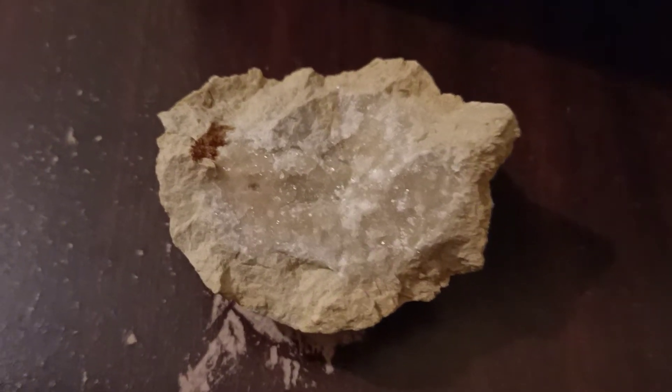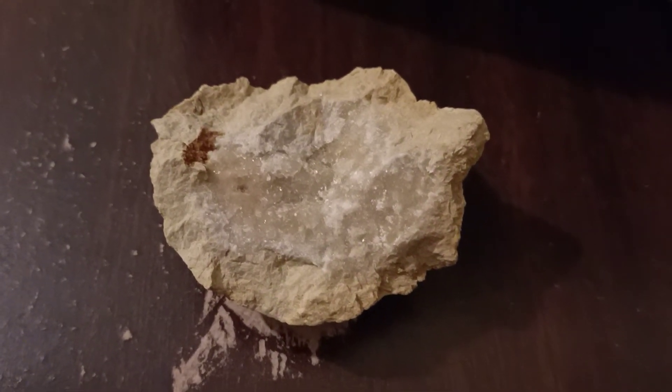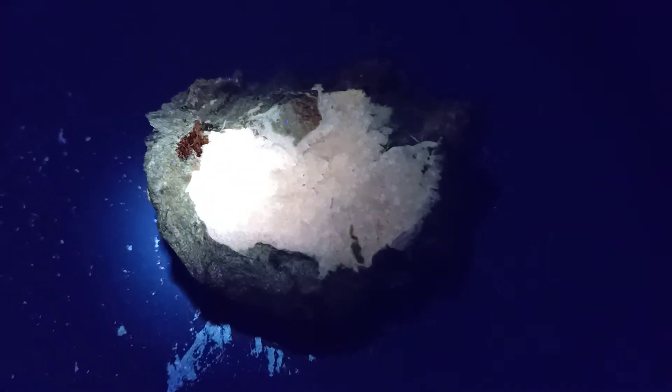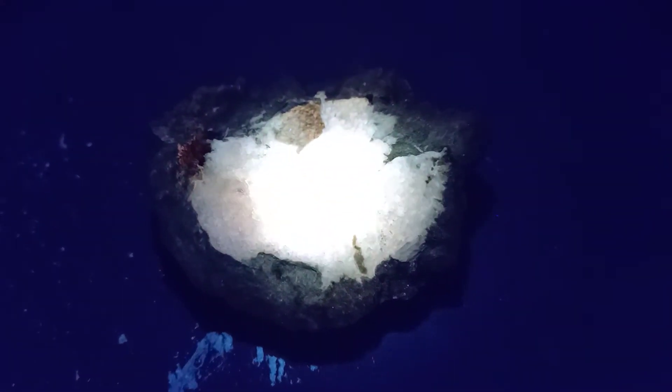I shall turn the light off and illuminate them with some ultraviolet light. As you can see, they fluoresce very, very strongly — nice white fluorescence. If I turn the ultraviolet off, there's some really, really good afterglow.